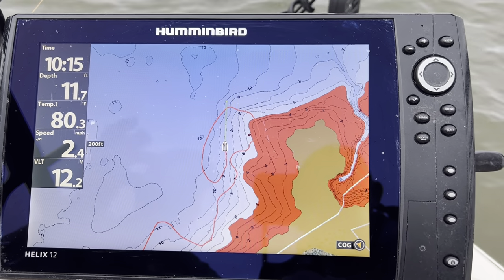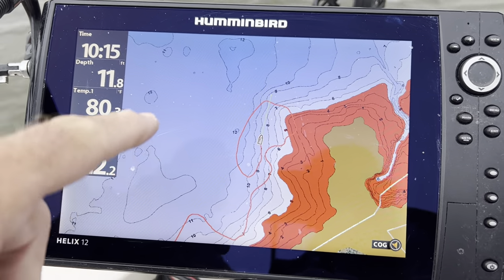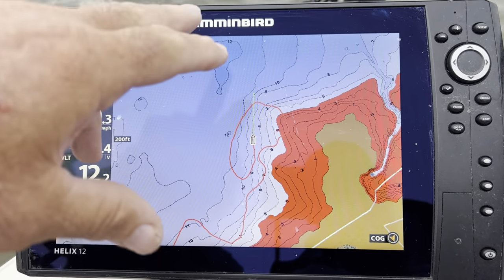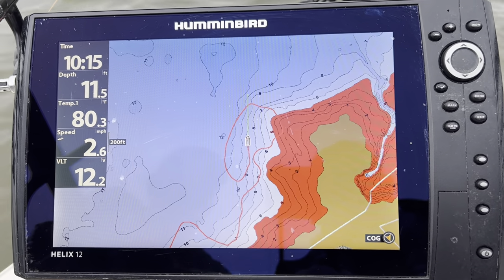Hey guys, this is Aless Smith with B&M Pro Staff. I want to give you an idea — we're power trolling today. I happen to be on Enid Lake, and I just wanted to give you an idea on a contour line and how we run power trolling.